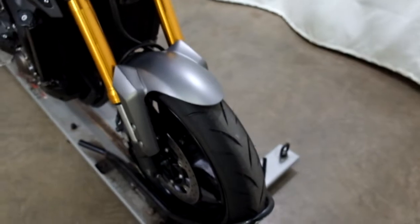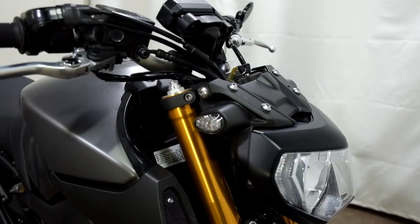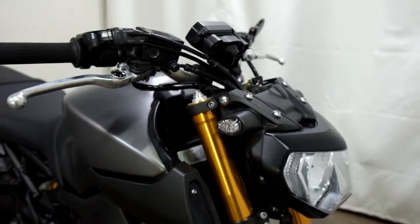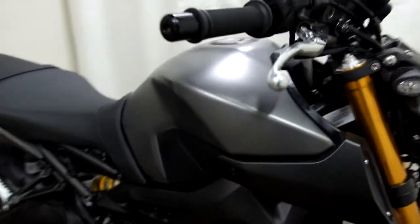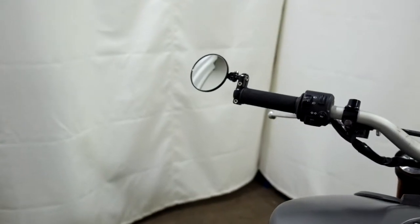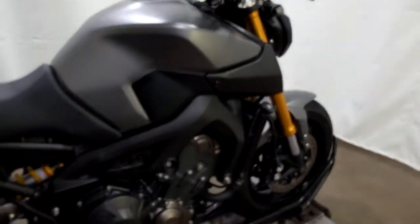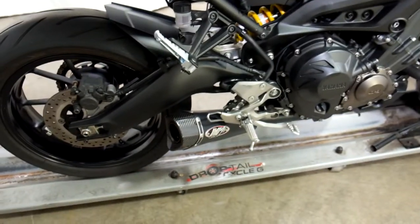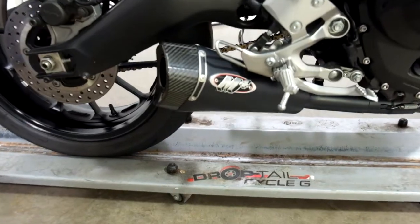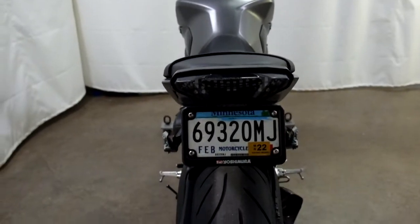Tires on this bike look to be in good shape — looks like there's plenty of life left in them. They've added flush-mounted LED front signals, grips, a bar-end mirror, an M4 pipe, and a fender eliminator with an integrated tail.